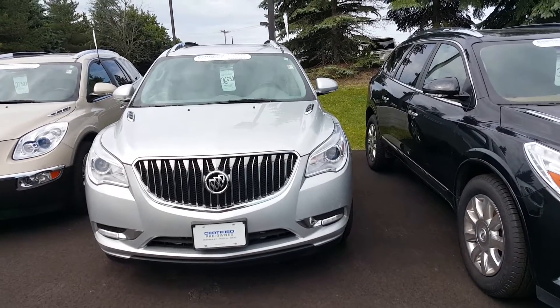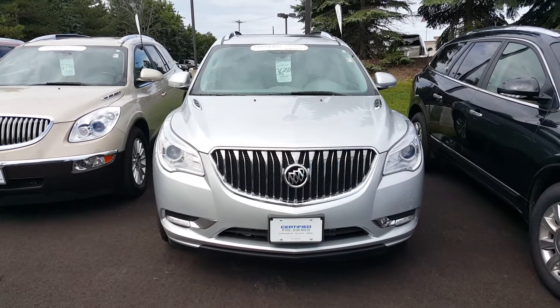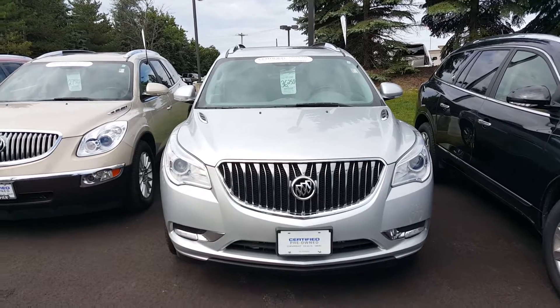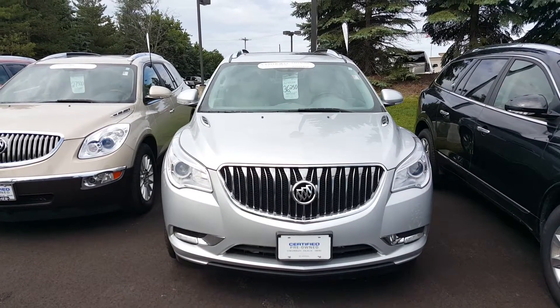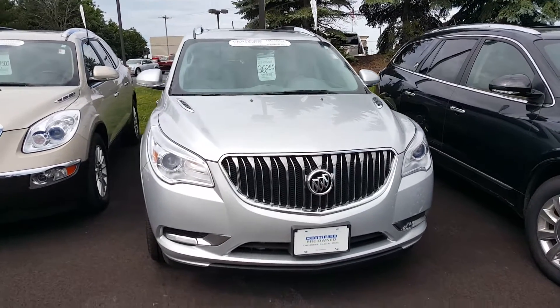I have five certified Enclaves, which means these Enclaves come with two years of complementary maintenance — oil changes and tire rotations — 12 months/12,000 miles of bumper-to-bumper warranty, as well as remaining powertrain warranty as well.